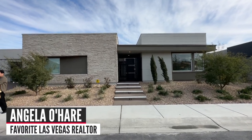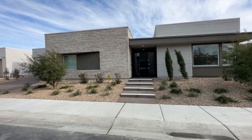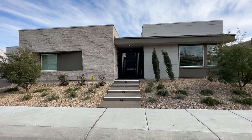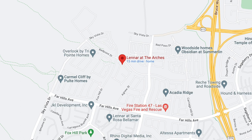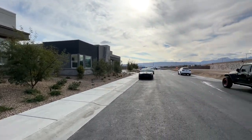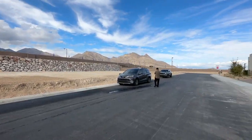Hey everyone, Angela O'Hare here, your favorite Las Vegas realtor. Today I'm over here in Summerlin West by a brand new community by Lennar called The Arches. Just recently opened up. It's a single-story community and the prices are starting out in the 1.3, 1.4 million dollar range.